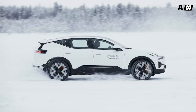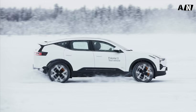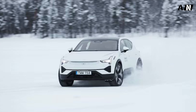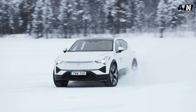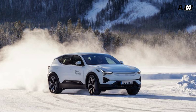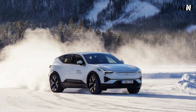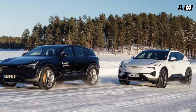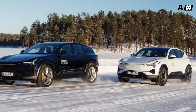Along with the smaller Polestar 4 SUV Coupe, this 5-passenger midsizer will grow the brand's lineup from 1 to 3 vehicles and, if buyers take notice, deliver a much-needed sales boost. Success would also mean making the Polestar name more widely known and synonymous with performance. The top trim's 517 horsepower should help with that.